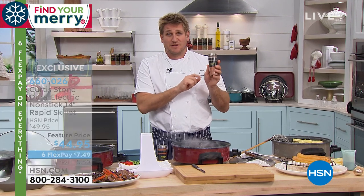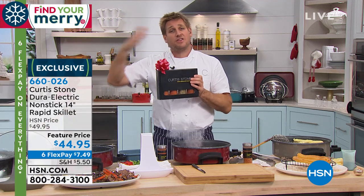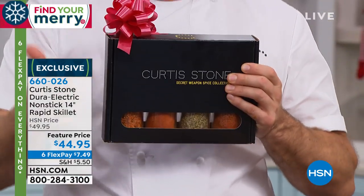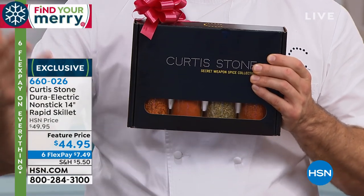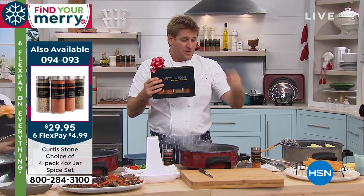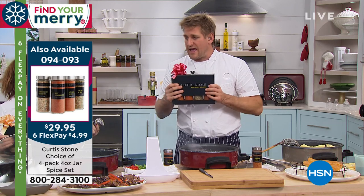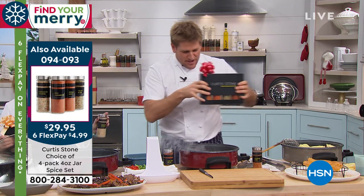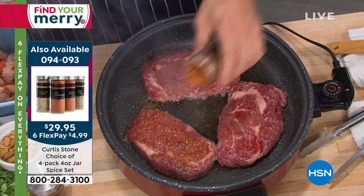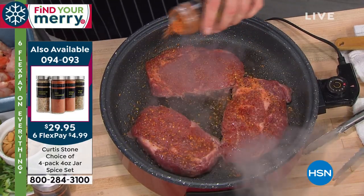I mentioned my spices — they come in a four-pack. I call them the secret weapons because I've always had my secret weapons. This is the steakhouse blend, so this is in the grill collection. There are two collections: the grill collection and the Flavors of the World. In Flavors of the World you get Mexico, Italy, Hawaii, and Louisiana. In the grill collection there's a sweet and smoky barbecue, a steakhouse blend, a garlic herb, and a blackening spice. I'm going to sprinkle a little steakhouse blend over the top of that gorgeous ribeye — this is one of the spices we use at Gwen, our steakhouse in Hollywood.